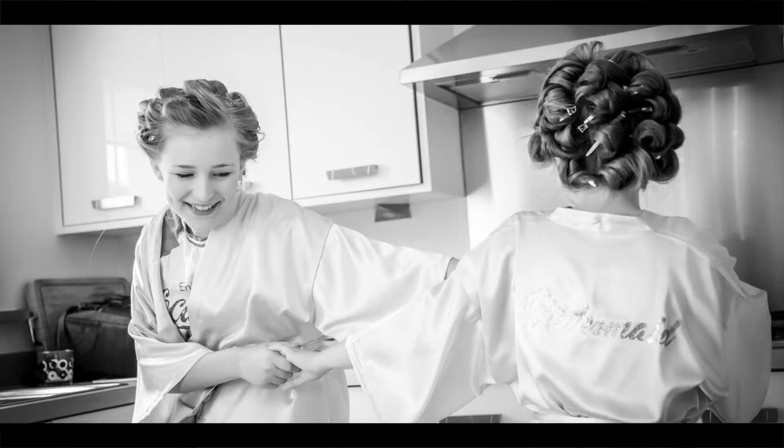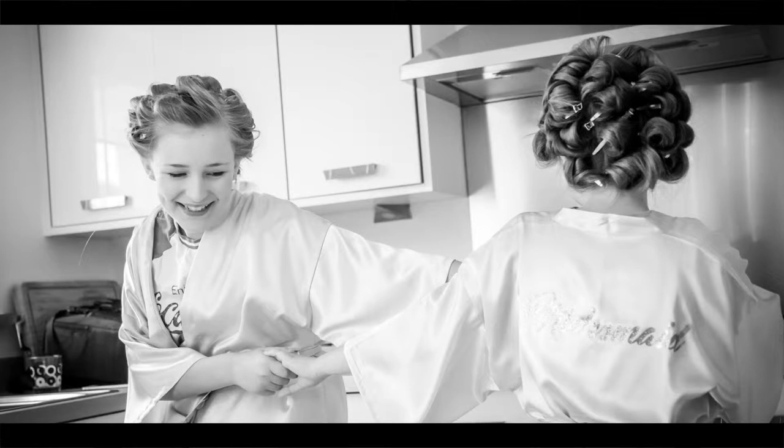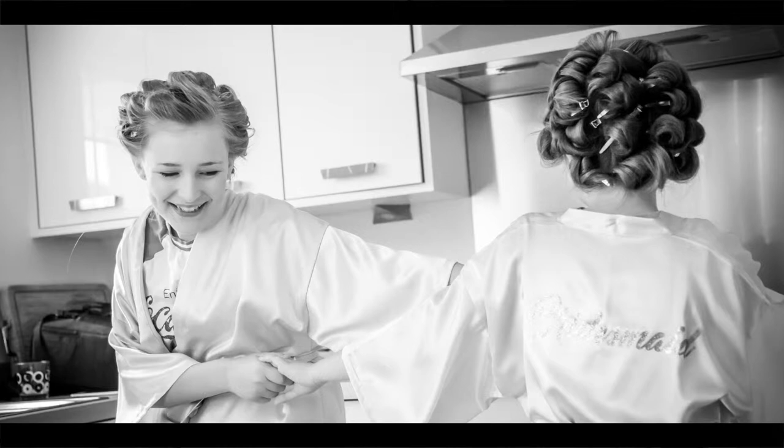This is an absolute perfect example of keeping your eyes open. As I was talking to the bride, the girls behind me just started dancing — I don't know what set it off, maybe it was the music. They were in a really excited mood, but always keep your eyes open because you can get really good shots like this. It was a lovely moment.